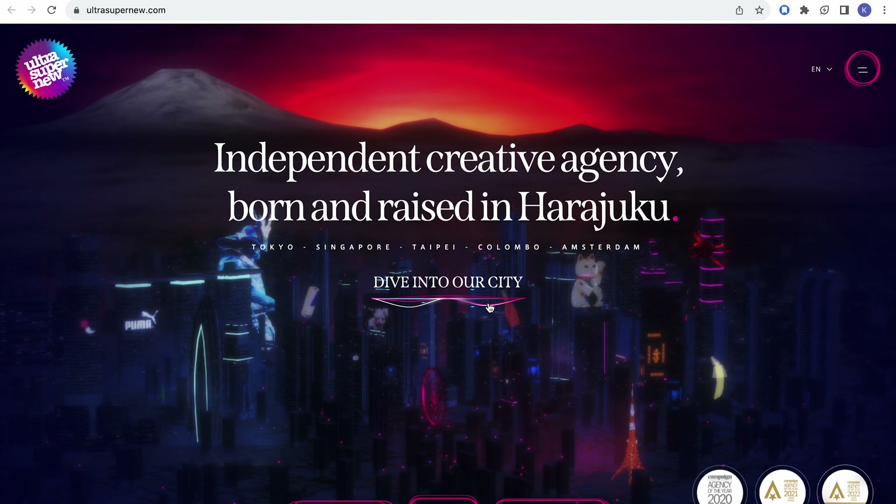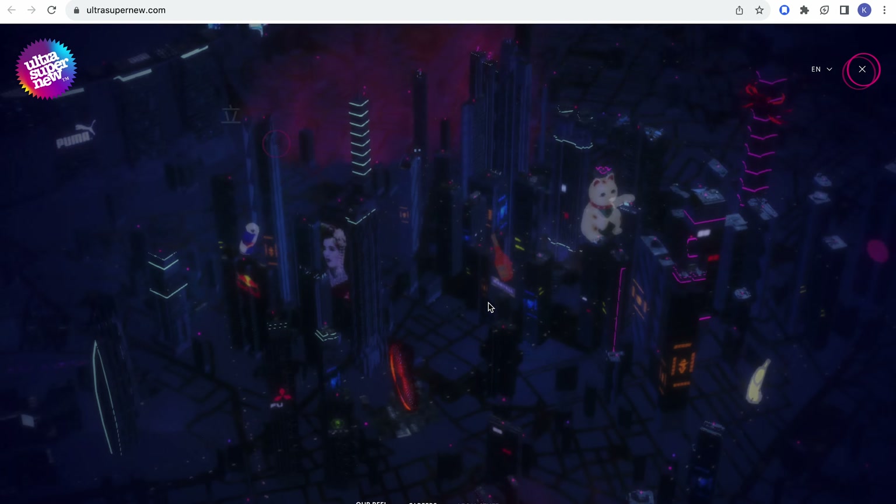It is officially that time of the year to go over some design inspirations. For today's video I decided to look at some design agencies from Japan, because I was searching the other day for a project and I saw really inspiring and really good designs that we all can learn from. Let's go over and see what they're about. I have five different websites here for you to introduce.